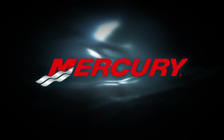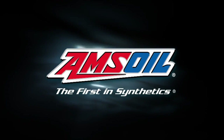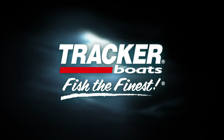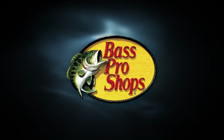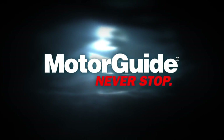The Next Bite is presented by Mercury, Amsoil — the first in synthetics, Tracker Boats — fish the finest, Bass Pro Shops — your adventure starts here, Berkeley — catch more fish, and MotorGuide — never stop.